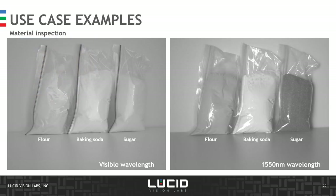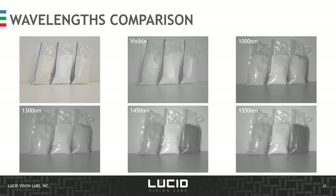One more example in material inspection: flour, baking soda, and sugar all appear very similar under visible wavelengths, but as soon as we inspect them with short-wave infrared illumination they are quite clearly different. We can compare at various wavelengths, with the full-color image shown at the top.